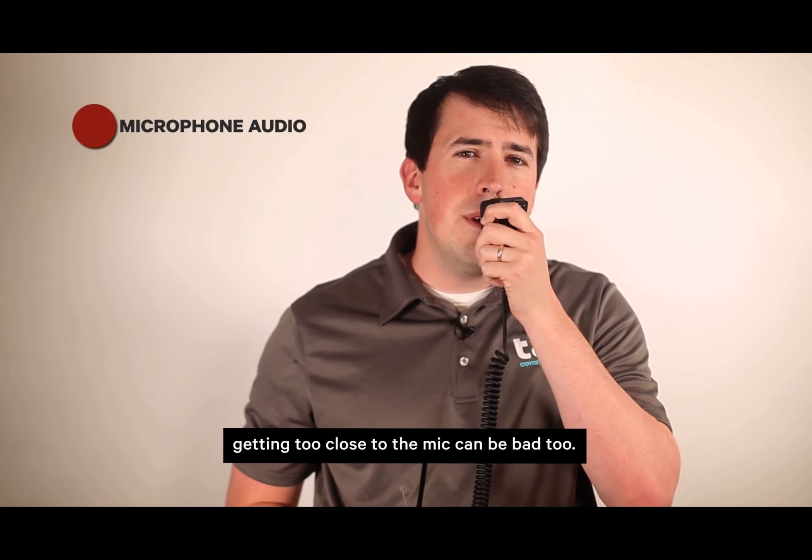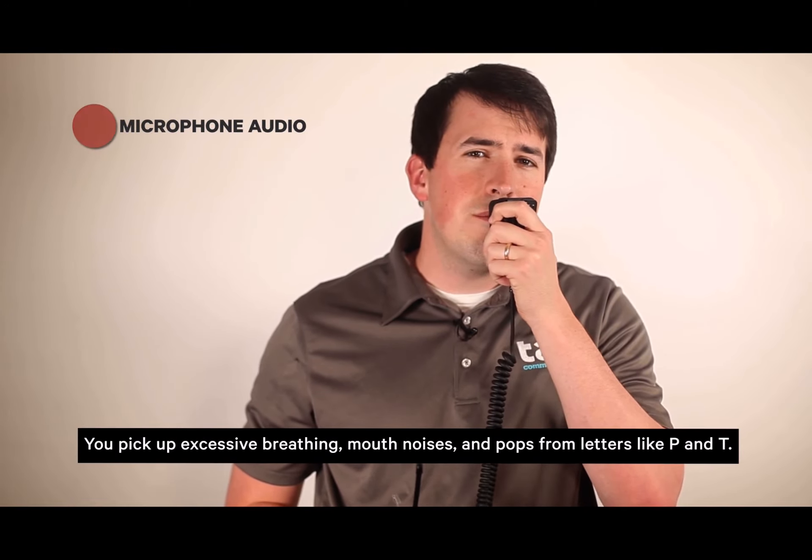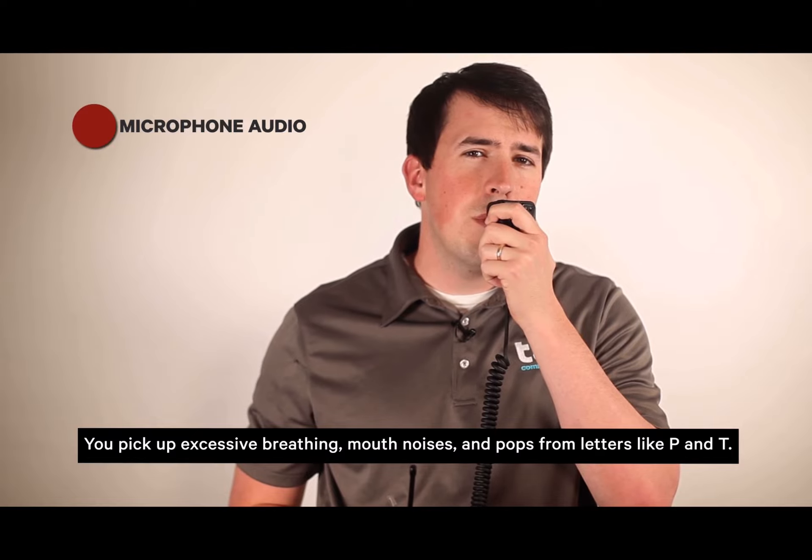On the flip side, getting too close to the mic can be bad too. You'll pick up excessive breathing, mouth noises, and pops from letters like P and T, which are called plosives. Many users keep their radios on their lapel, which works great because it's about the right amount of distance — two to five centimeters, or one to two inches.